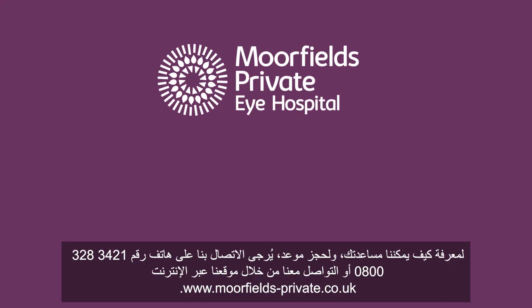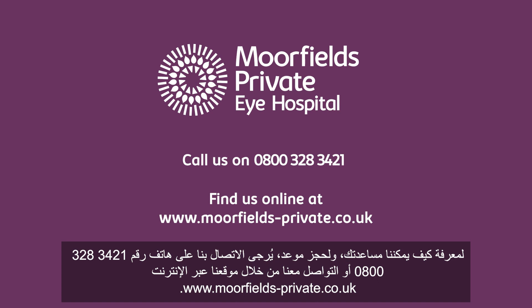To find out how we can help you and to book an appointment, please call us on 0800 328 3421, or find us online at moorfields-private.co.uk.